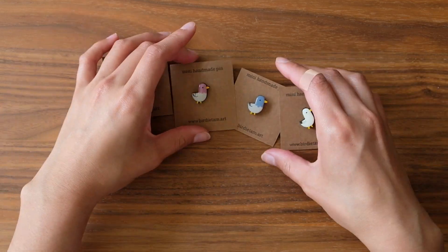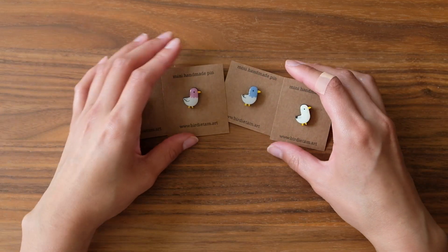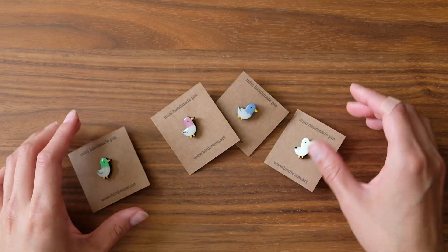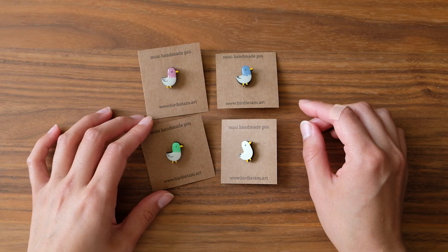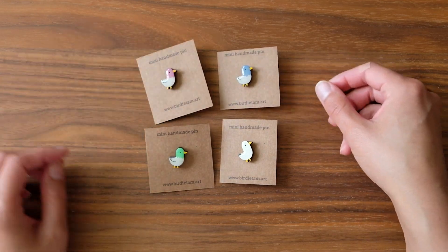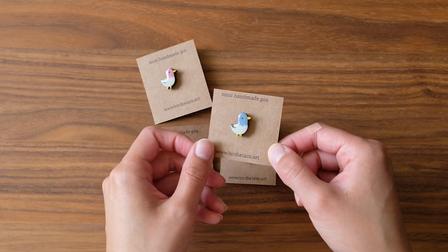Continuing on this bird trend, I decided to make some little mini bird pins. The other mini pins were so well loved that I thought I should offer these as mini versions too, so they'll be available.